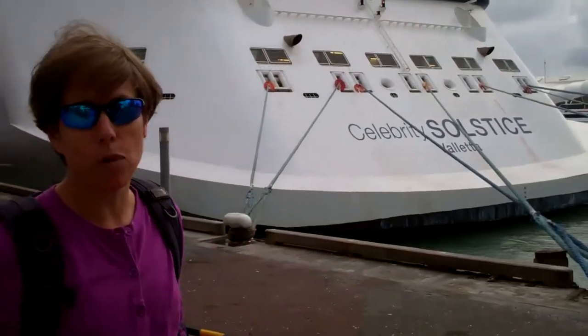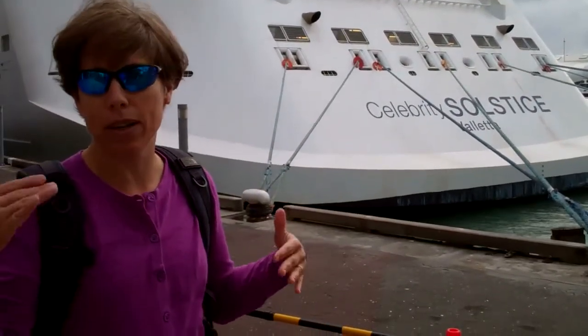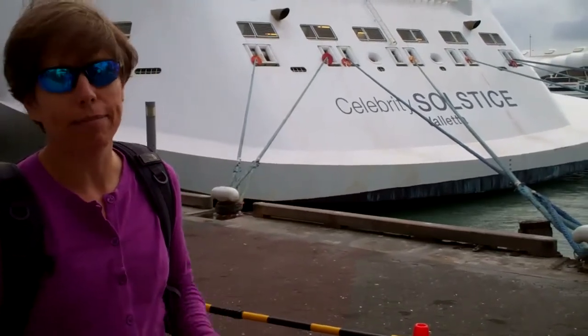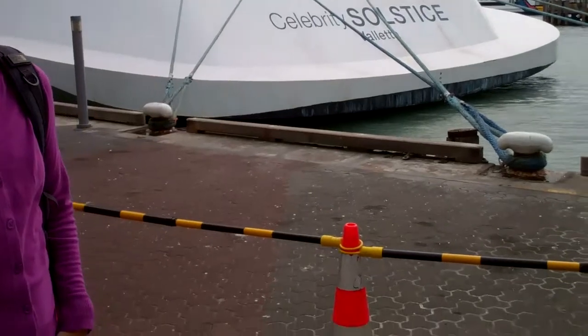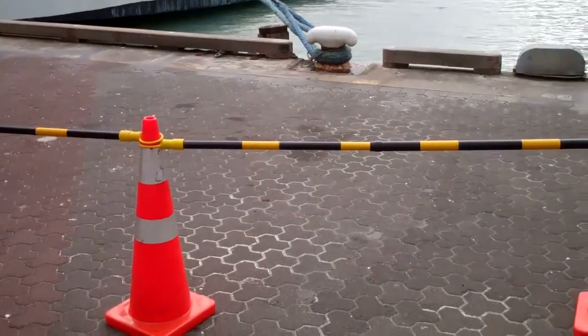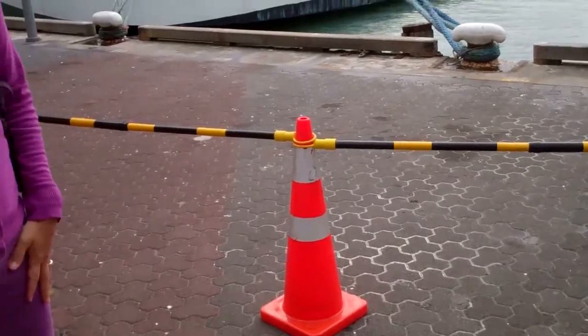We're headed to go get some water. We've walked from one end to the other of the cruise ship, kind of scoped out what we need to do to get on and all that. And this is their high security level to keep you away from the cruise ship — a little bit different than the US of A.